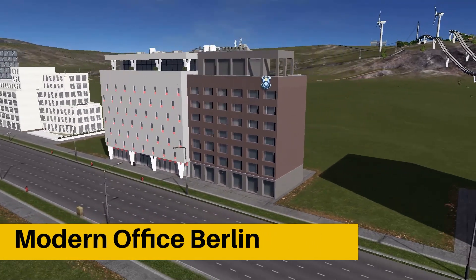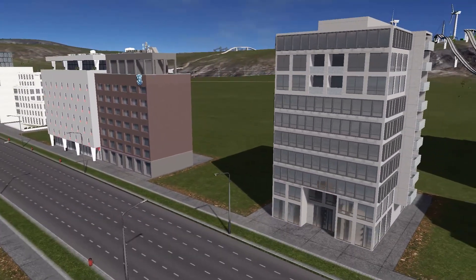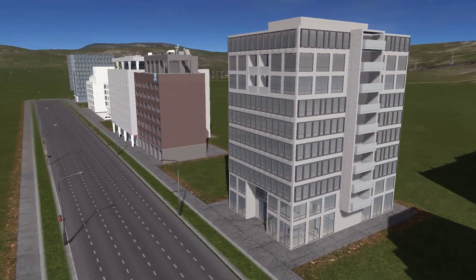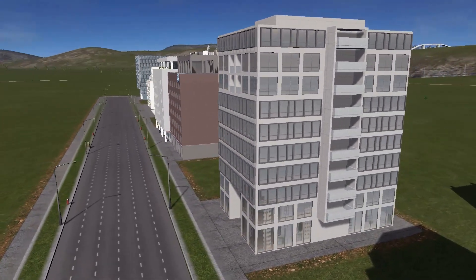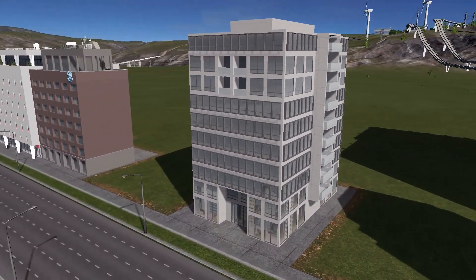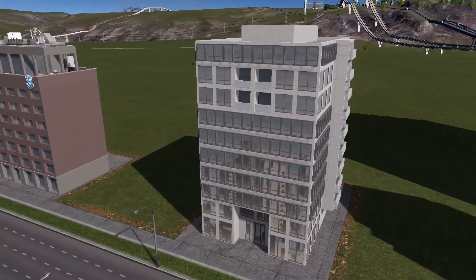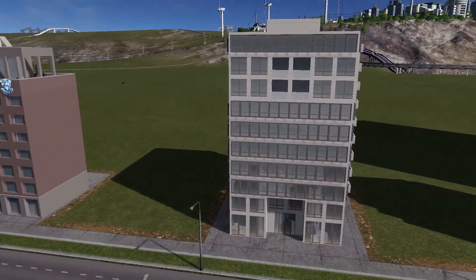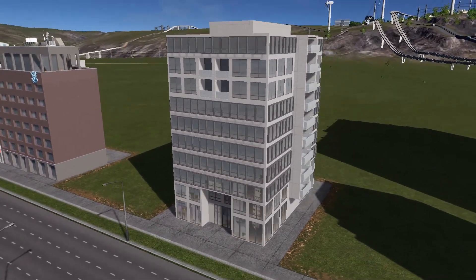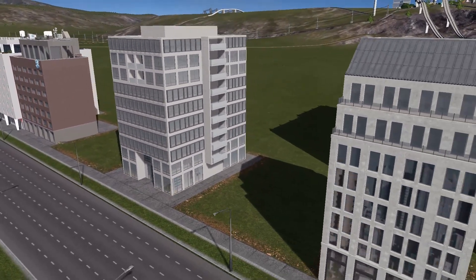At number four, we have Modern Office Berlin — another very simple, straightforward structure. Looks exactly what it is. You can see it's an office, slightly boring, simple, minimalistic, but really, really nice. Good quality of detailing, a lot of reflections, a lot of glass. Once again, that is one of those buildings that fits in really well regardless of the area.